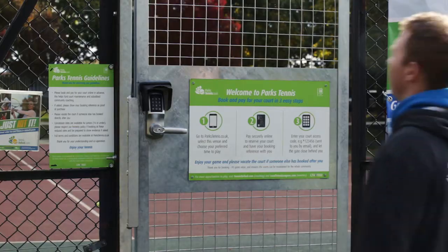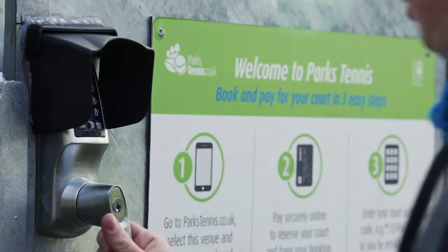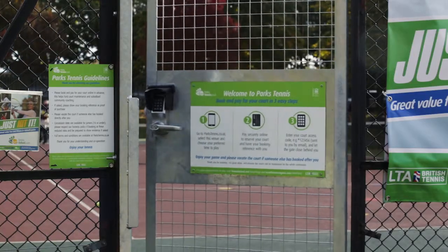The benefits of having a coded entry and access control is that we can keep the courts just for tennis players and we can keep them in great condition, so it means we can keep tennis accessible and affordable for all.